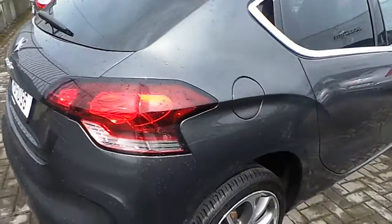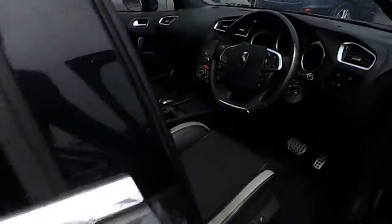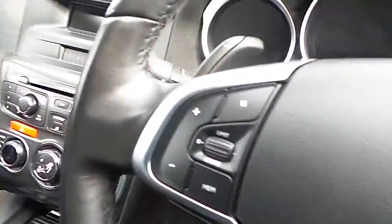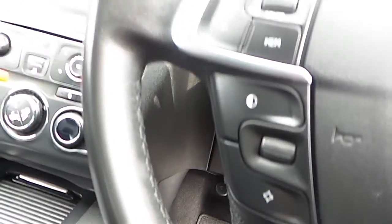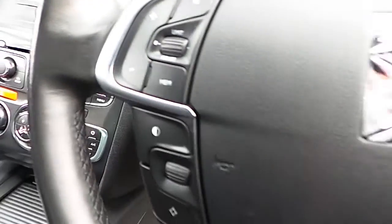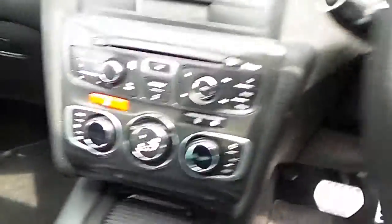It is also coated in a nice gray color. Moving on inside, we have a four-spoke multifunctional leather steering wheel. The features of the steering wheel include volume control, cruise control, telephone controls, and an onboard computer.